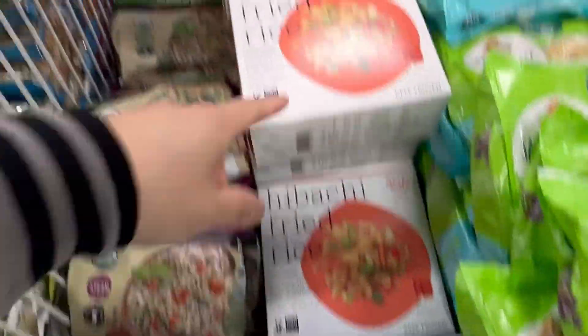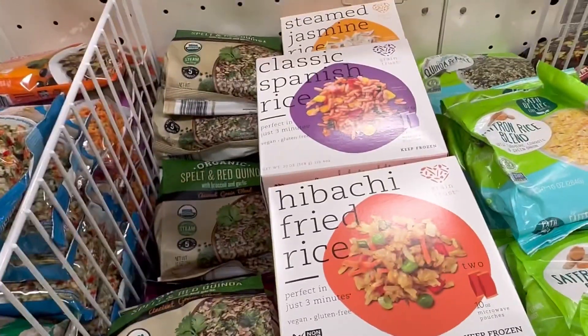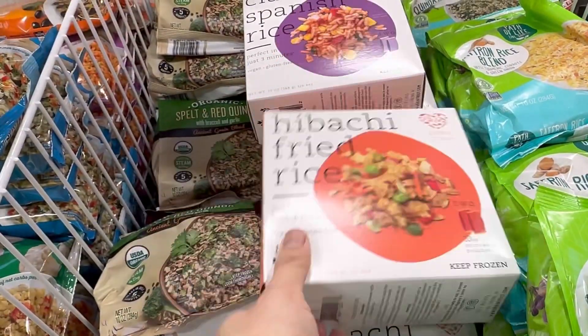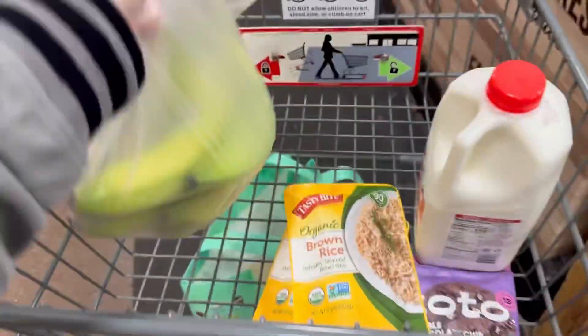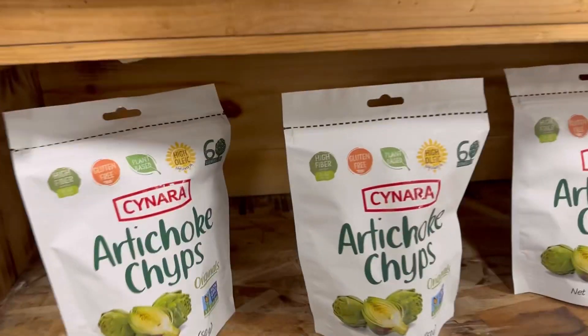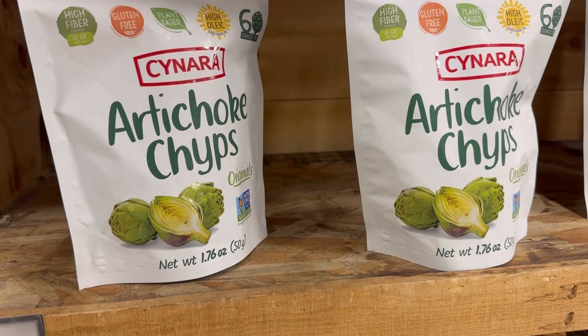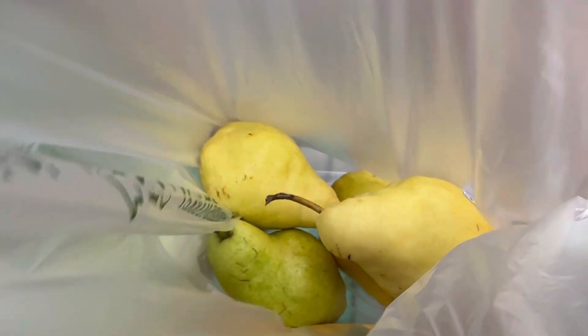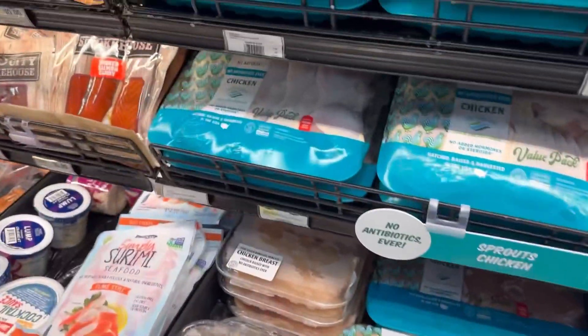Sometimes I'll get these and mix them with my white rice so there's more to it. This is definitely off the list. Bananas — can you put your bananas in a bag? And there are the pears. Let's see, I am looking for chicken breast.